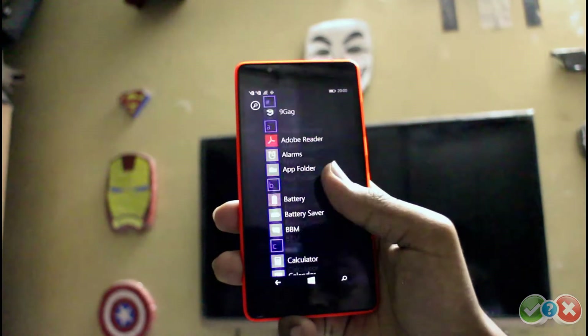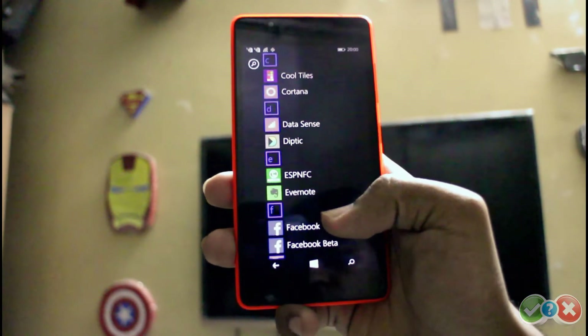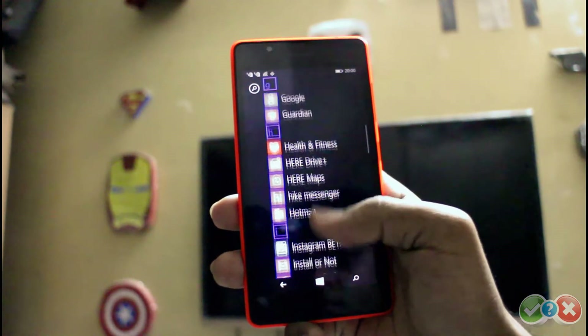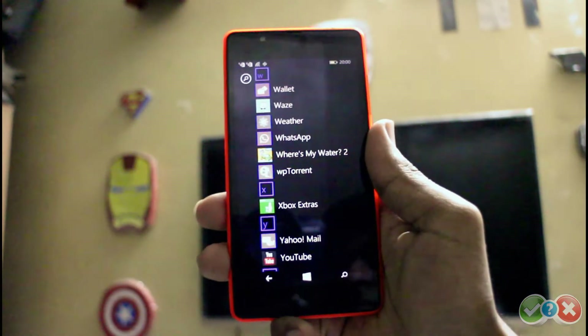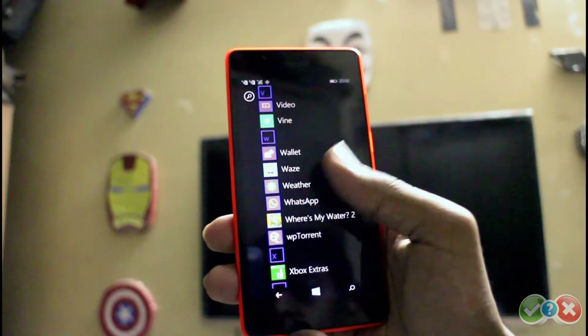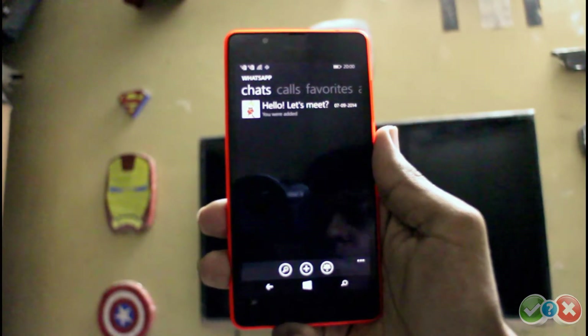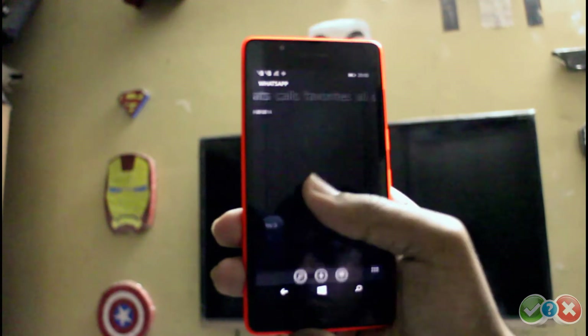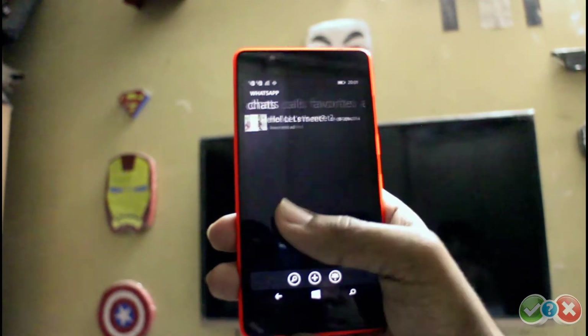Recently, WhatsApp rolled out the much-awaited WhatsApp calling feature on Android and iOS first, and then finally on the Windows Phone platform. WhatsApp has already ruled the personal messaging arena with the highest consumer base and is now planning to replace regular network voice calling with its internet calling facility.